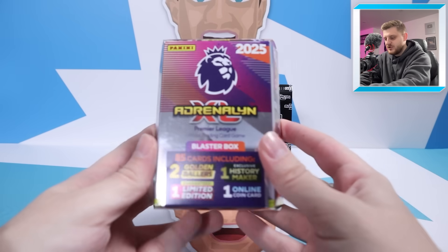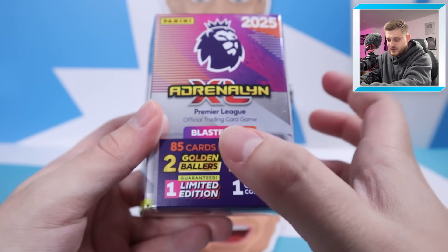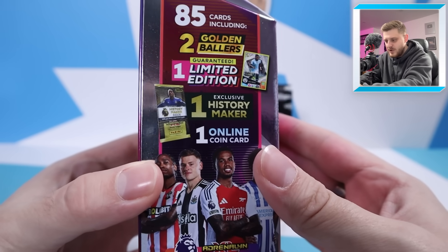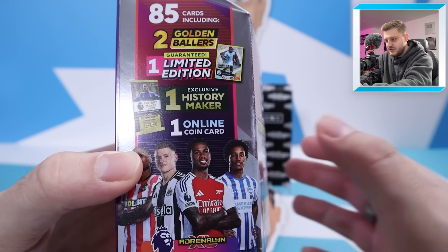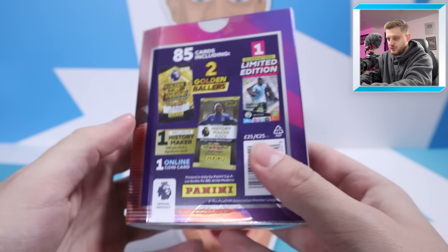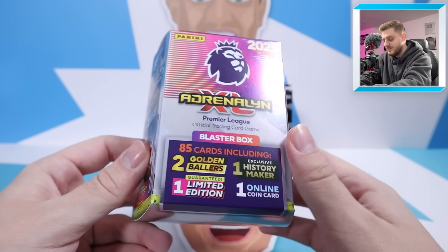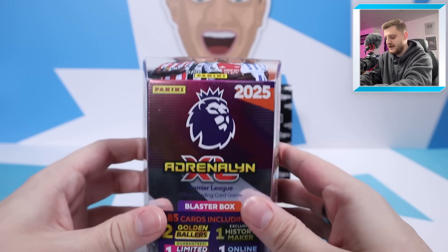Inside these Blaster Boxes we're going to be getting 85 cards, including two Golden Ballers, a limited edition, an exclusive History Maker, and an online coin card. Our History Maker is going to be Didier Drogba, which has the chance of being a signature card. We've got a guaranteed limited edition of Savinho from Manchester City, two Golden Ballers, and the online coin card. This retails for £25 or €25 and is available on Panini's website and in stores — Smith's is usually the most reliable bet in store.